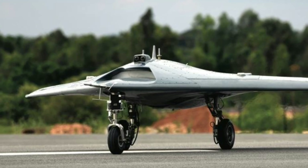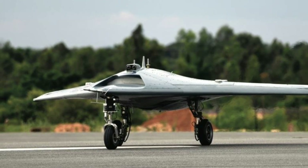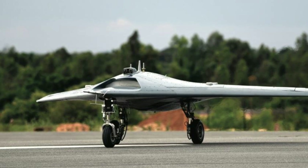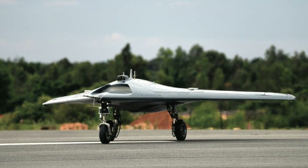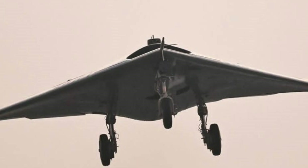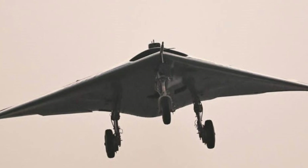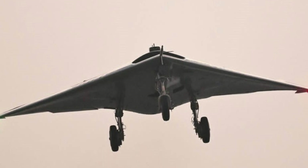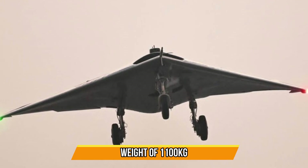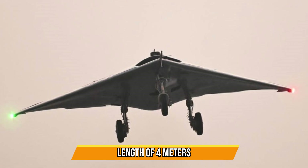The SWIFT design features an arrowhead wing with tail-less configuration. The UAV's structure is made up of lightweight carbon prepreg composite material developed indigenously. The composite structure is impregnated with fiber interrogators for health monitoring. The UAV has an all-up weight of 1100 kg, a wingspan of 5 meters and a length of 4 meters.